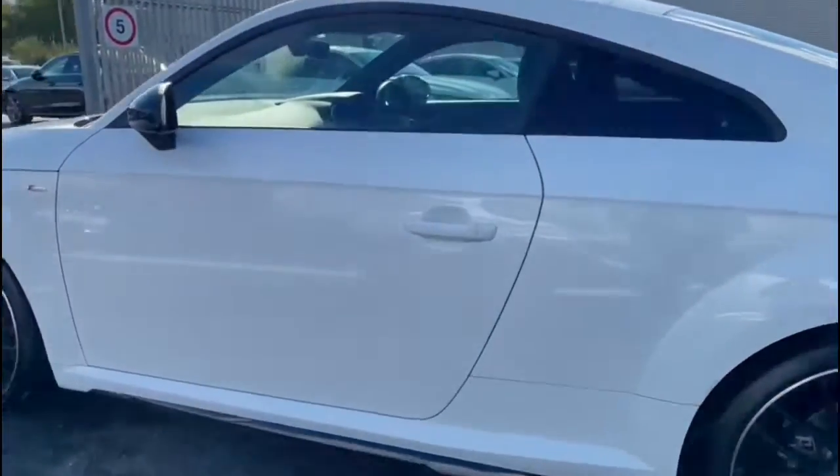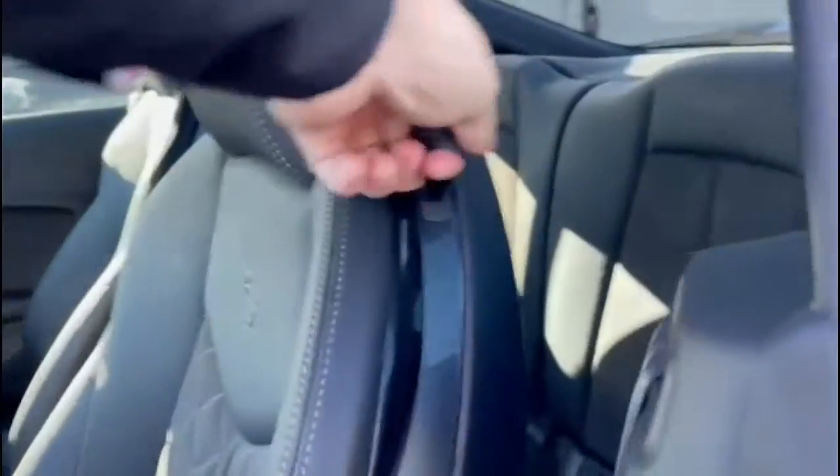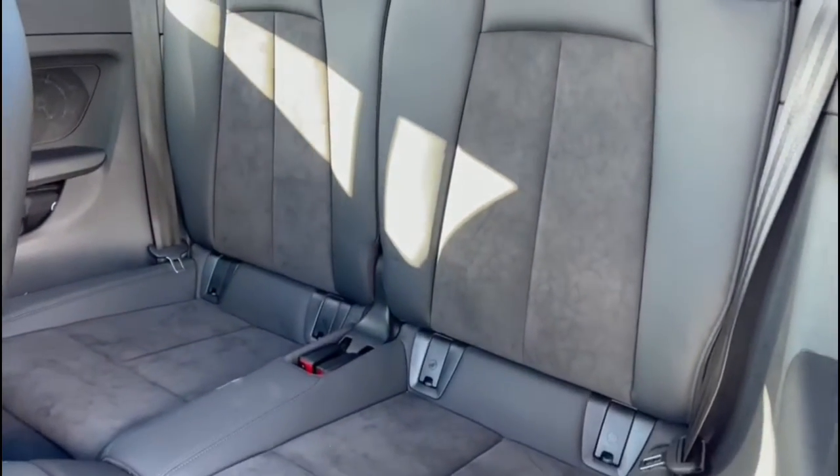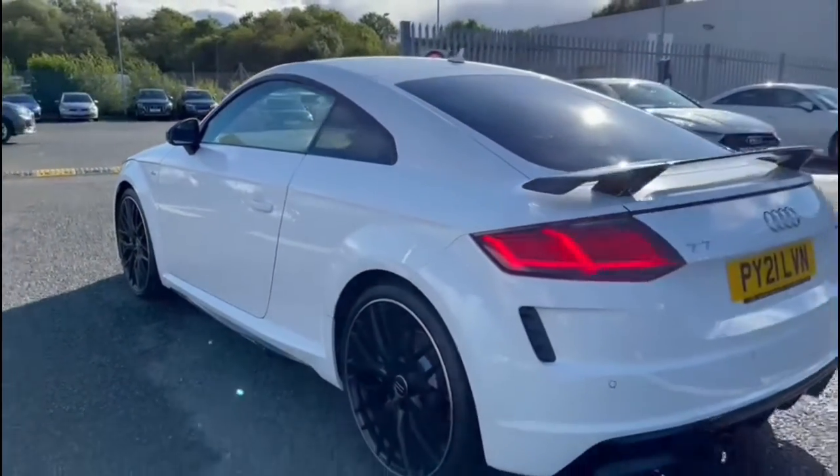Taking a look at the interior, you do have the leather and alcantara upholstery which is very comfortable for anyone seated in this vehicle, and you do also have the ISOFIX child seat mounting points just in case you need to think about having any child seats in this vehicle.